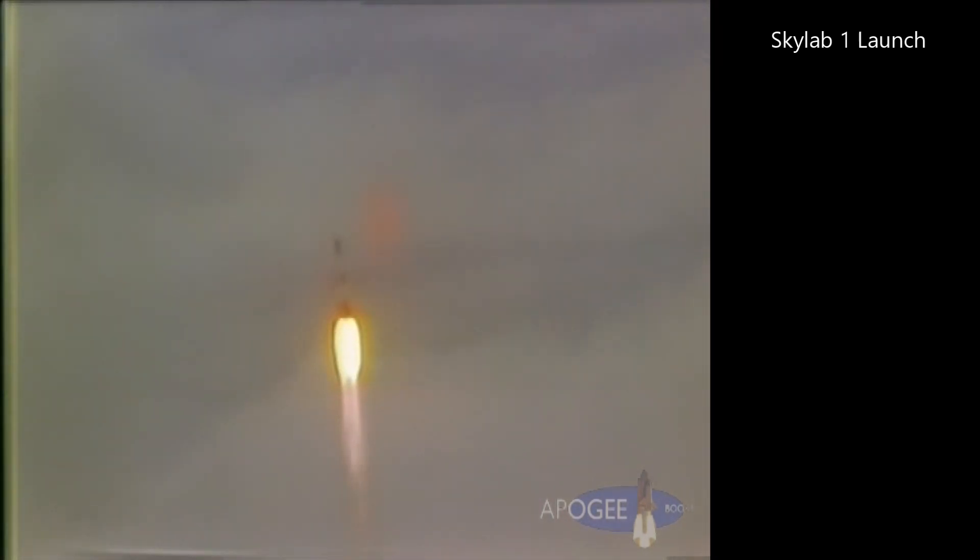Range safety — give Saturn a green, we've cleared the beach. Mark 50 seconds. Two and a half nautical miles in altitude. Ground display data shows good stable thrust on all five engines.